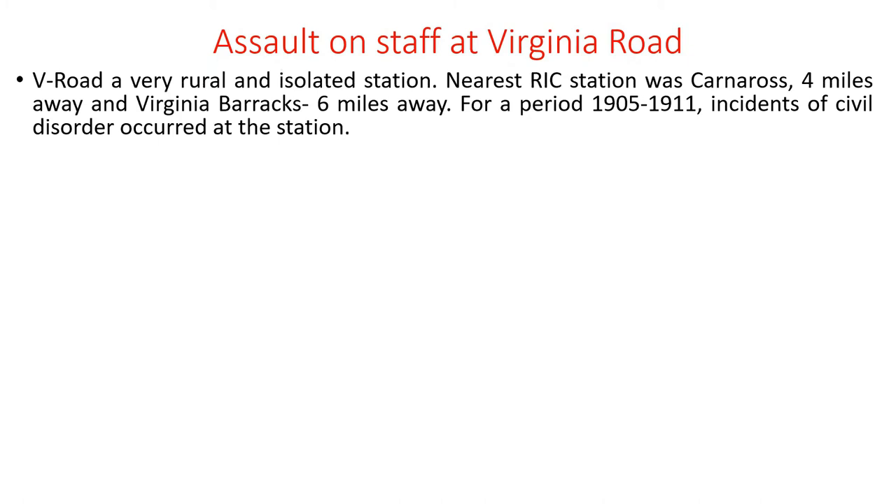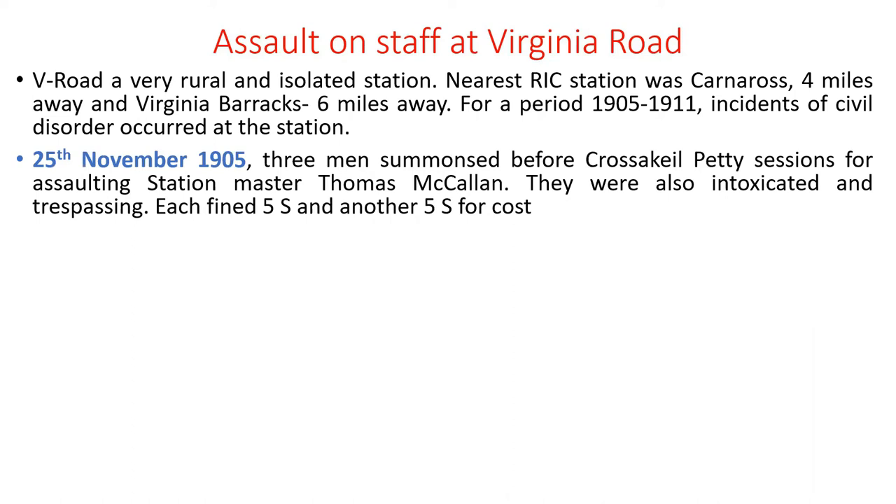For a rural railway line, there were quite a lot of attacks on railway staff for a period of about 10 years, from about 1905 to 1914–15. To put it in context, Virginia Road Railway was a very rural and isolated station — the nearest RIC station was Carnaross, four miles away, and Virginia barracks six miles. For a period from 1905 to 1911, incidents of civil disorder occurred at the station.